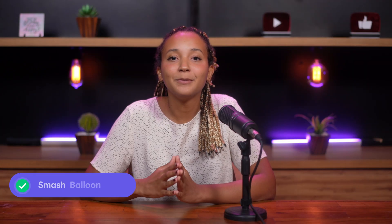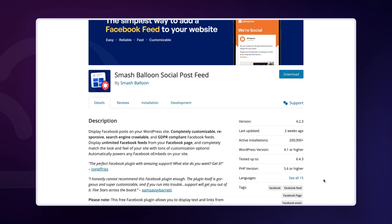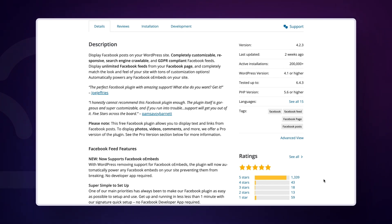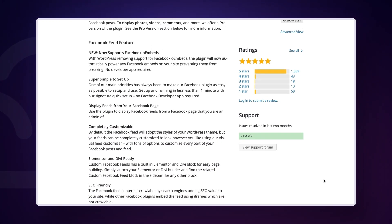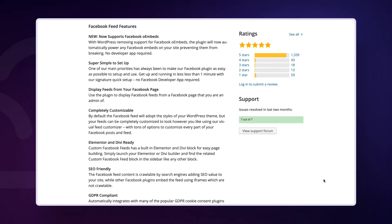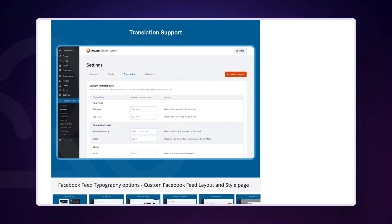Next on our list is the Smash Balloon Facebook Feed plugin — a user-friendly plugin that empowers you to take control of your social media presence. It supports displaying various Facebook content types and offers a customizable feed builder. It will help you display posts, photos and videos from your social platforms on your WordPress site. It provides tools to engage with your audience, with a user-friendly interface, stunning designs and customization options, making it a perfect fit for businesses and individuals alike.